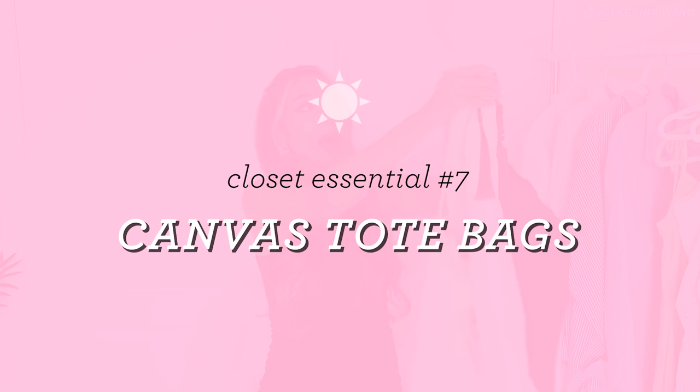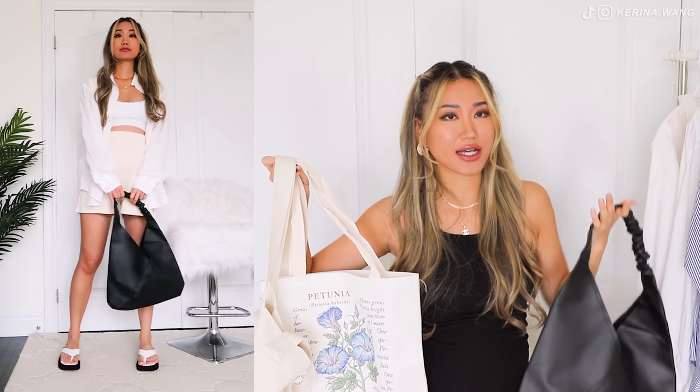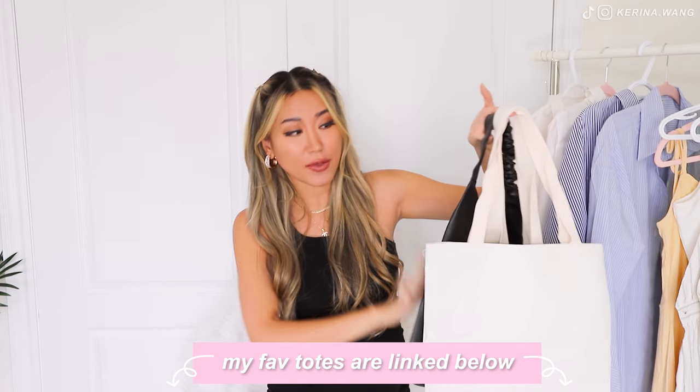Time for accessories. Let me go through what I think the it bag of summer 2021 is — and it's definitely these tote bags, in particular canvas tote bags. Not gonna lie, I was really late hopping onto this trend because it just reminded me of grocery bags. I have a black one and two canvas ones — this one is super cute with a floral graphic design. After taking it out for a day, I actually get it. I understand the hype because you can literally put your entire life in here and it still looks super stylish with whatever you're wearing.